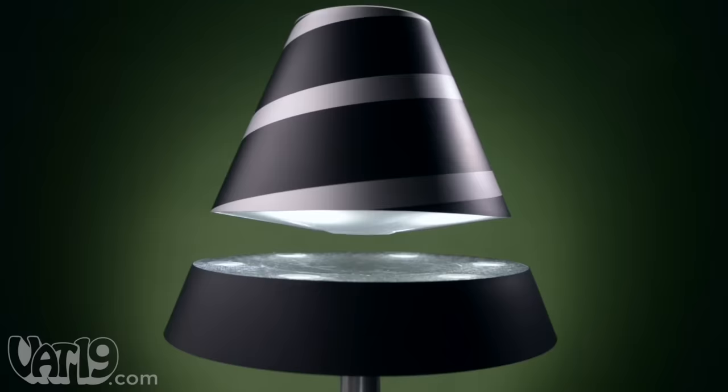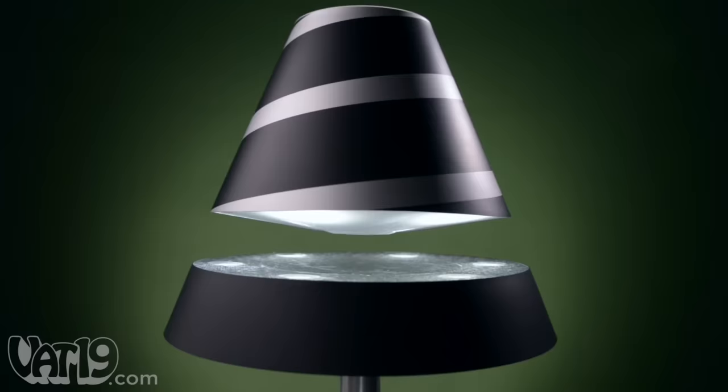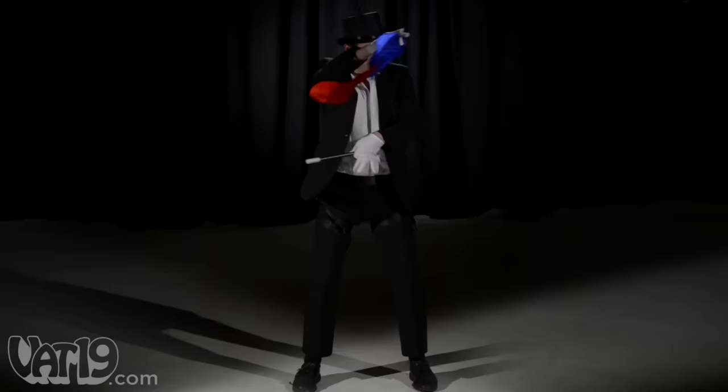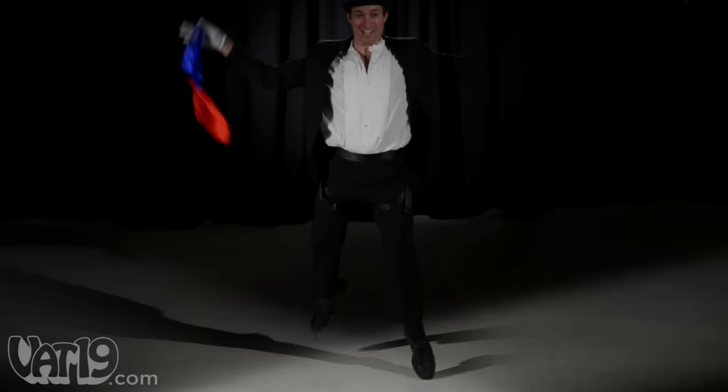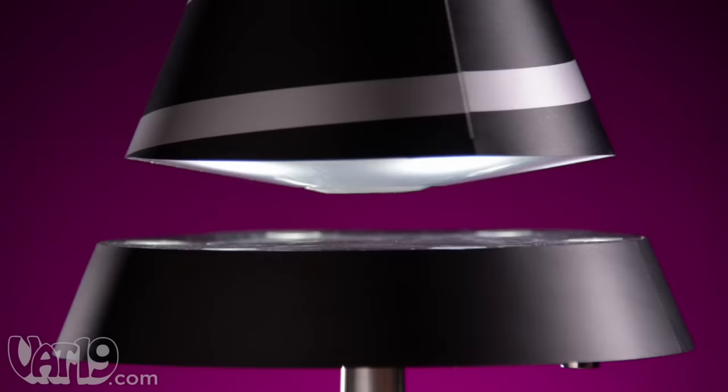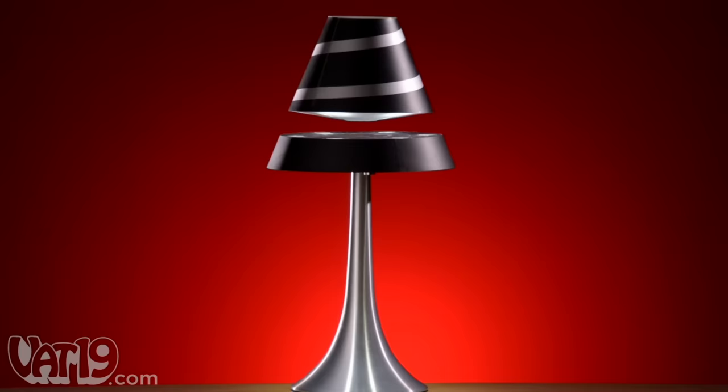Lamps really haven't changed much since Edison's time. Until now. The levitating lamp is a revolutionary accent light. The remarkably cool lamp's shade floats three centimeters above the base. And unlike questionable magic tricks, the levitating lamp is not an illusion. The only thing between the shade and the base is air.